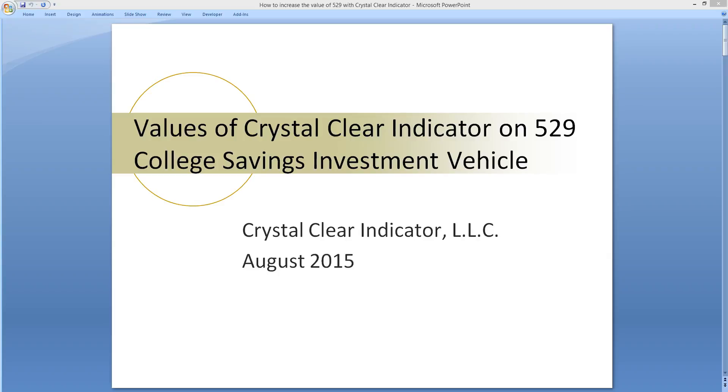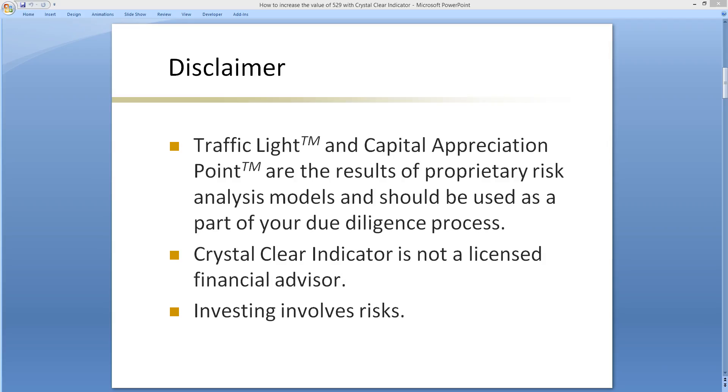Hi there. I'm here to show you how to increase the value of a 529 college savings investment vehicle with Crystal Clear Indicator. Prior to going into the detail of the presentation, here are the disclaimers. Traffic Light and Capital Appreciation Point are the results of a proprietary risk analysis model and should be used as part of your due diligence process. Crystal Clear Indicator is not a licensed financial advisor. Investing involves risks.